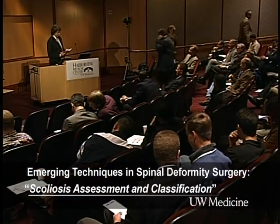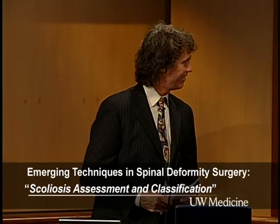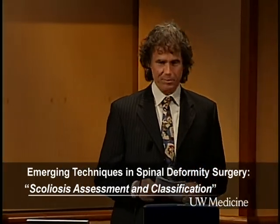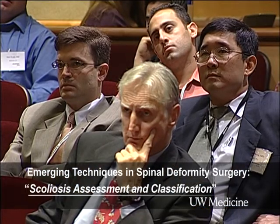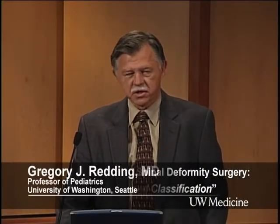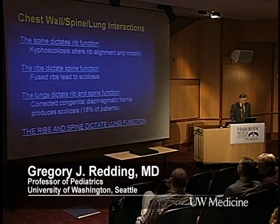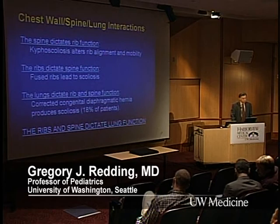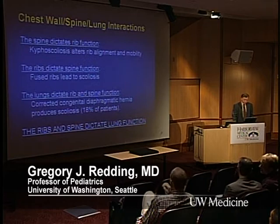We'll now move on to the cardiopulmonary and nutritional aspects, the soft tissue surroundings of the spine. I'm going to talk about cardiopulmonary and nutritional impacts of spinal deformity, focusing on very young children and thoracic deformity. We've become partners — pulmonologists and orthopedic surgeons, particularly with very young children, are now increasingly discussing how to manage patients. When I talk to pulmonologists, I tell them the spine dictates rib function — we know that from mobility studies with kyphoscoliosis.